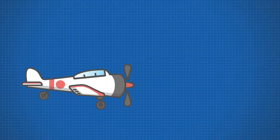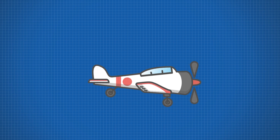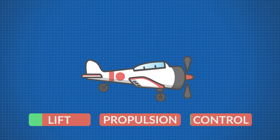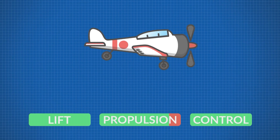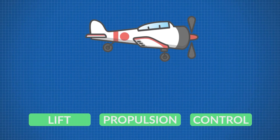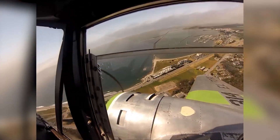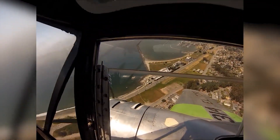Before we dive into today's video, here's a quick lesson in Aerodynamics 101. An aircraft needs three things in order to fly safely: lift, propulsion, and control. The higher above the surface an aircraft is, the better it is able to attain all three factors. That's why flying consistently at extremely low altitudes is extremely difficult.